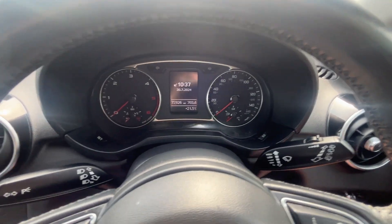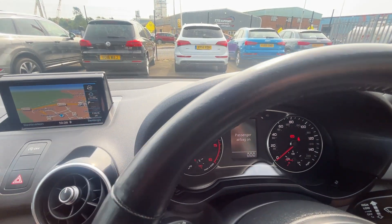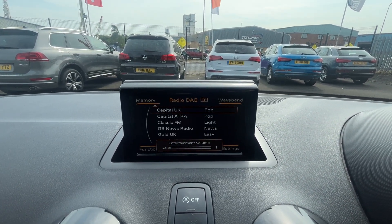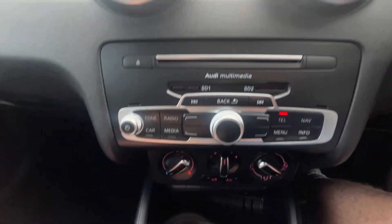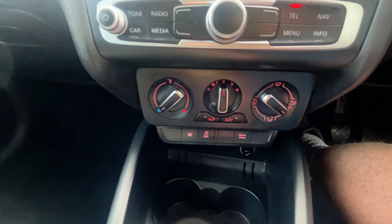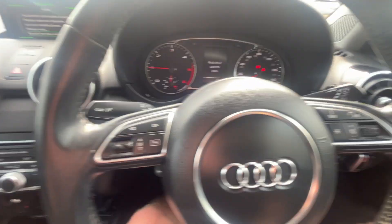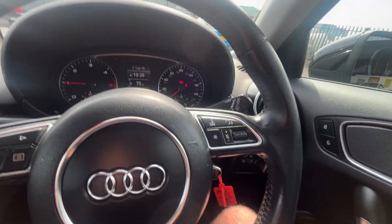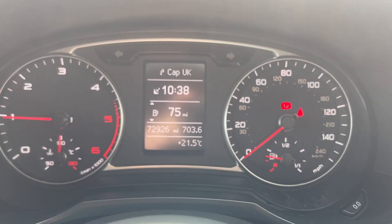Looking at the mileage as of today, 72,926. Just to run you through some of the specifications, there's a book pack in the glove box. Starting at the top: satellite navigation, DAB radio, Bluetooth phone preparation, air conditioning, drive select. This is a manual 5-speed gearbox. We've got a multifunctional steering wheel, light controls, central locking, and the mirror controls as well. If you do have any questions about this vehicle, please give us a call on 01724 876 555. Thank you.